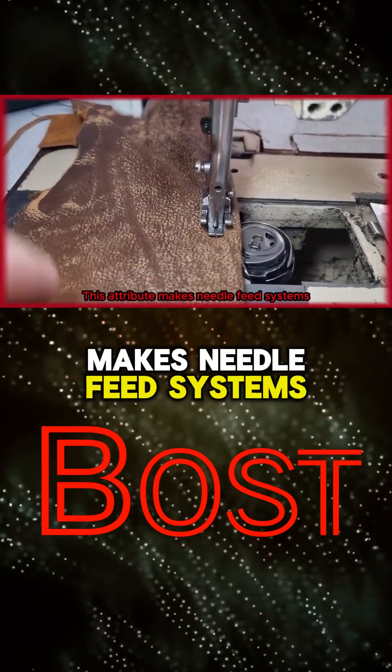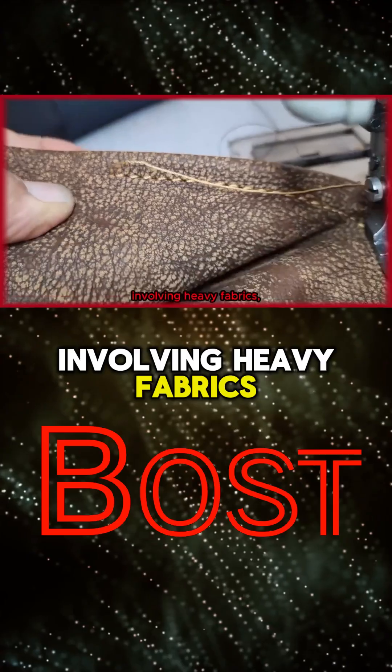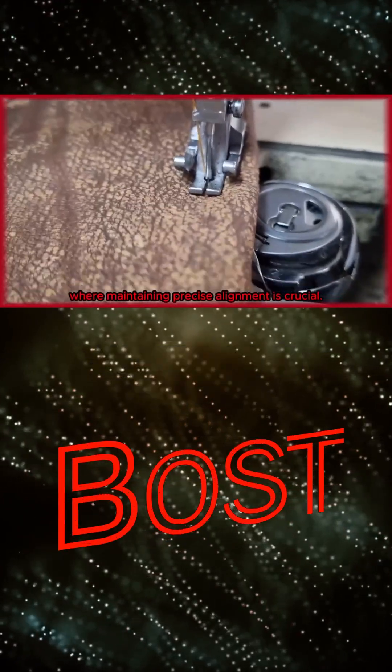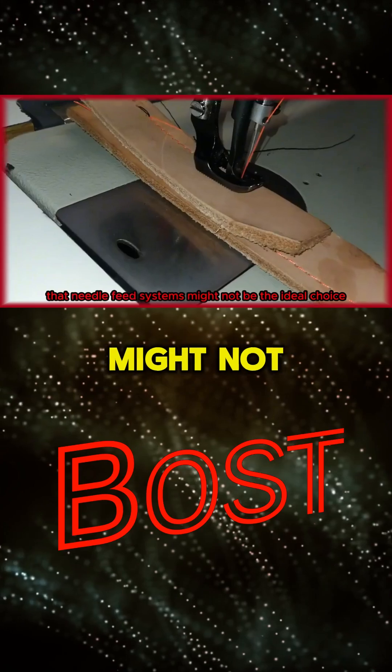This attribute makes needle feed systems particularly well suited for sewing projects involving heavy fabrics, slippery materials, or intricate quilting patterns where maintaining precise alignment is crucial. However, it is important to note that needle feed systems might not be the ideal choice for all sewing applications.